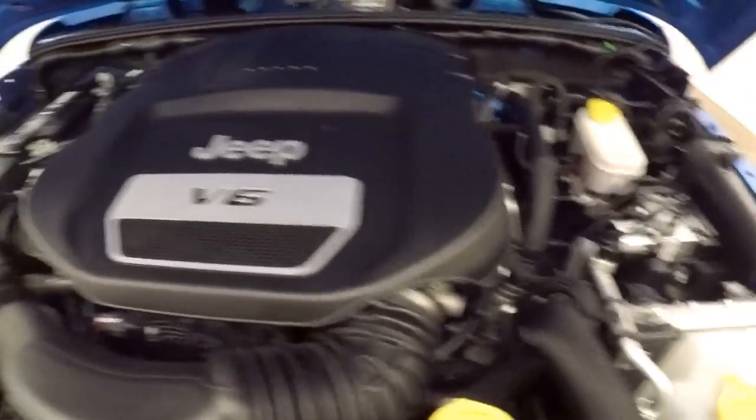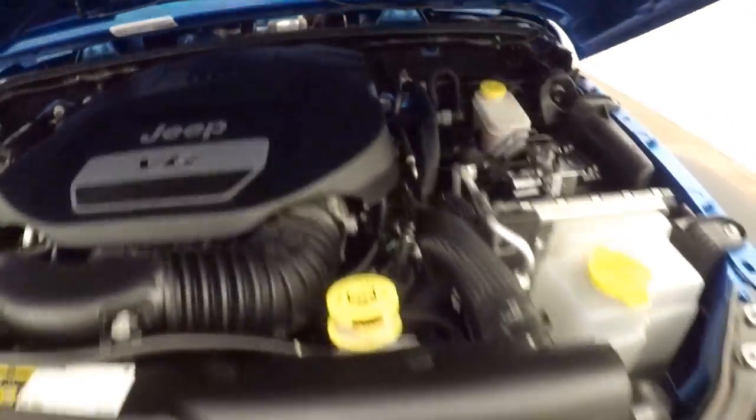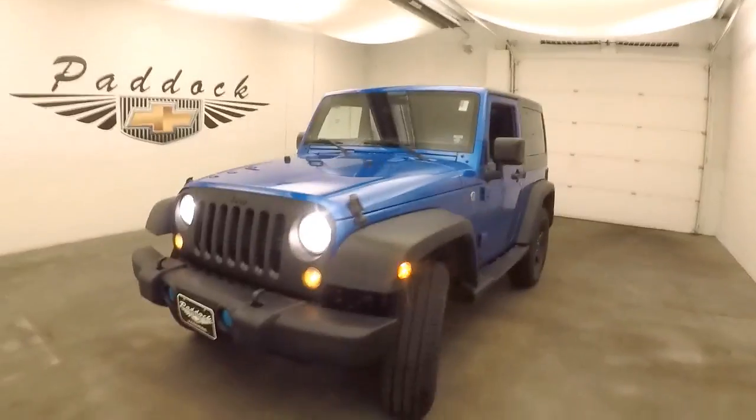And there's the Jeep V6 — strong and good on gas. Take it anywhere you want to go. It's a 2015 Jeep Wrangler Sport. See you next time.